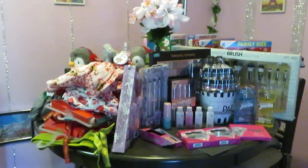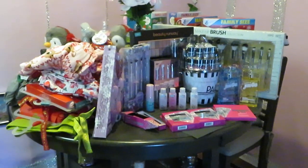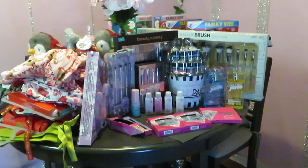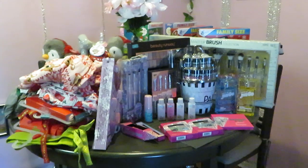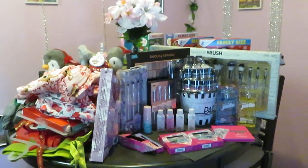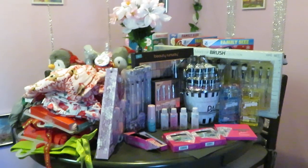Hey guys, it is Erika Misha and I am coming to you today with my Walmart haul. This is the Walmart Christmas clearance 50% off everything haul. If you guys have not heard about it by now, Walmart after Christmas always has everything 50% off.